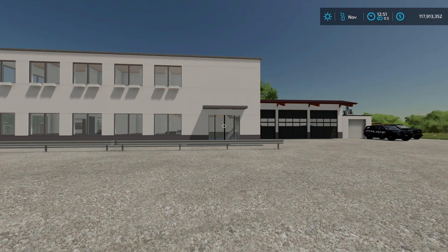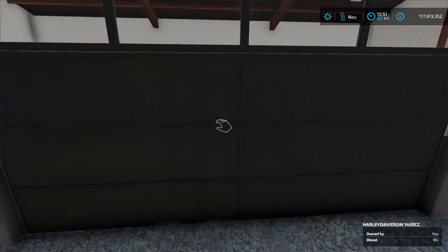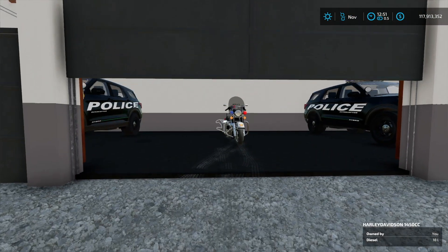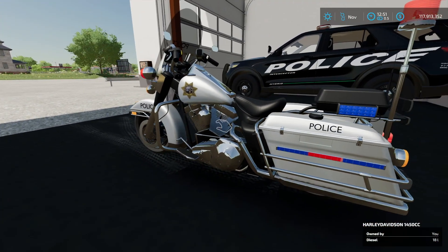We're back at the police station and today we have something new - the mayor finally passed the bill that we've had on his desk for a while. Let's open up the garage and there it is - we finally got some police Harley Davidson cruiser bikes.